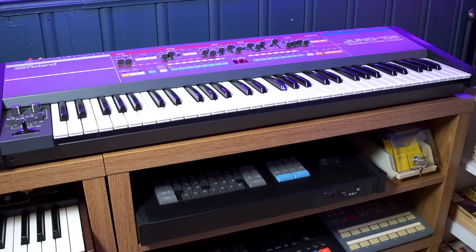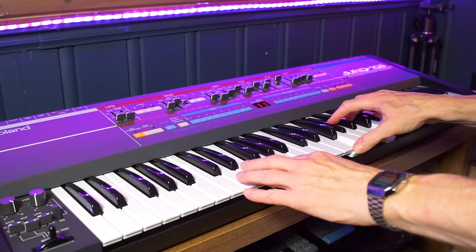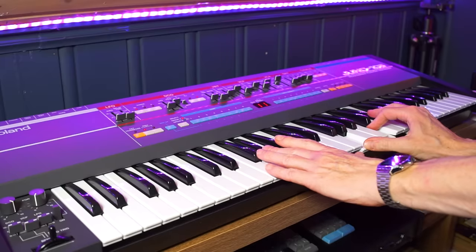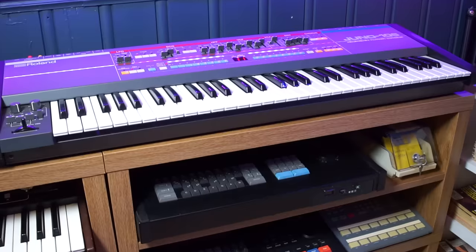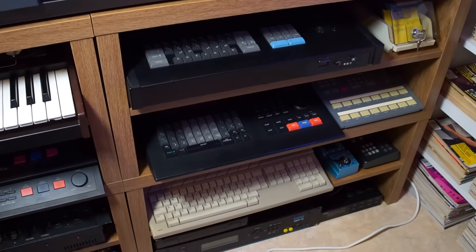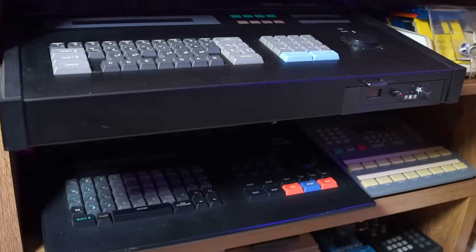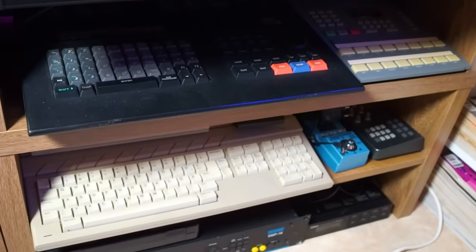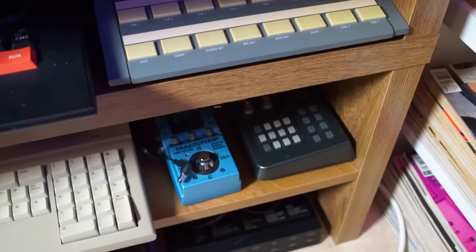Of course I also need some gear, and the Juno 106 I've decided to keep because its tactile experience and looks have yet to be beaten in any emulation form. The Yamaha QX1 and QX3 sequencers I've kept, and you can see the Alesis HR16 drum machine, the Atari 1040 ST which I still use occasionally, some pedals, a controller, and the Yamaha FB01.